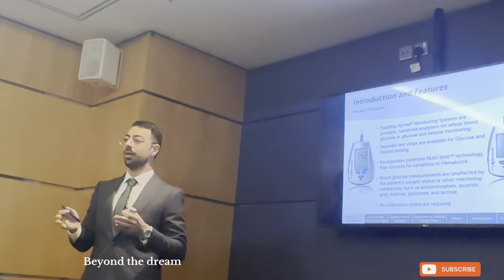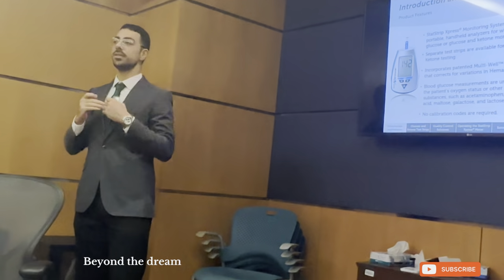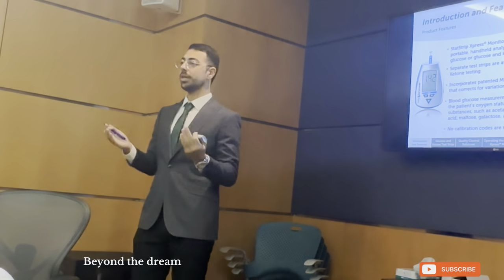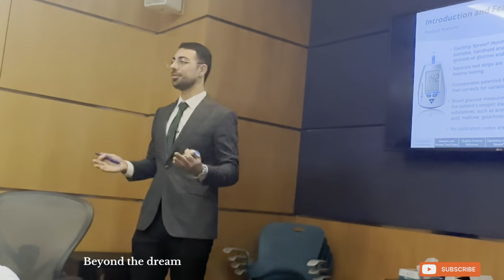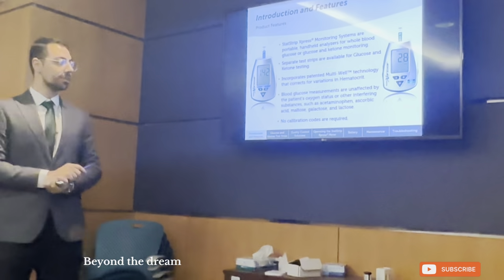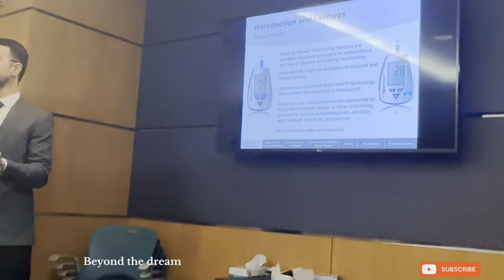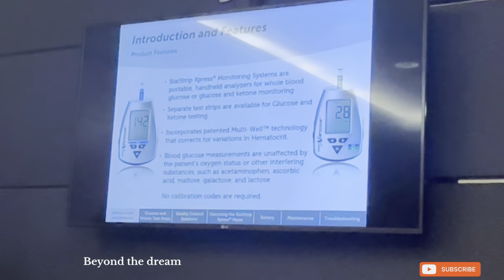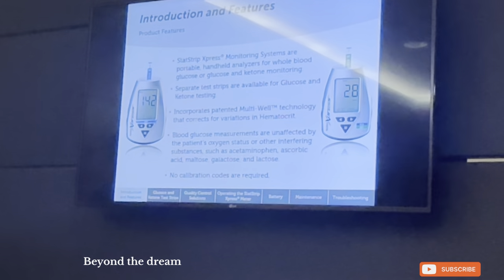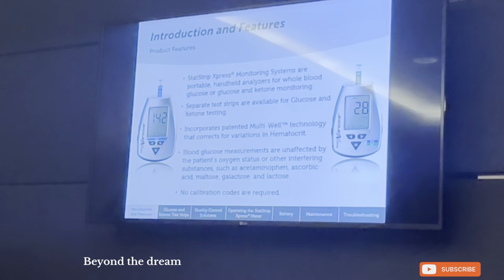The reason why Al-Muasah chose us as a company for glucometers and ketones is because our technology is the only patented technology that erases, removes, or bypasses all interferences — or at least most interferences. Both glucometers are unaffected by the patient's oxygen status and other interfering substances such as acetaminophen, ascorbic acid, maltose, or galactose. All of these can have an effect on glucose outcomes on all glucometers, except for the SASR Express.